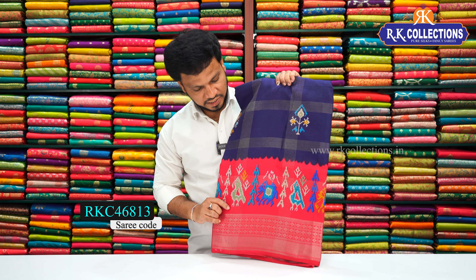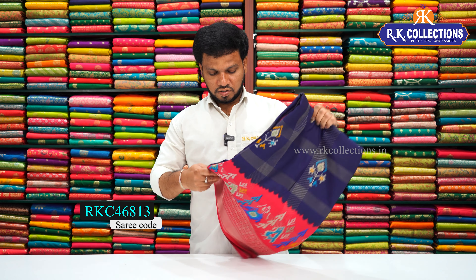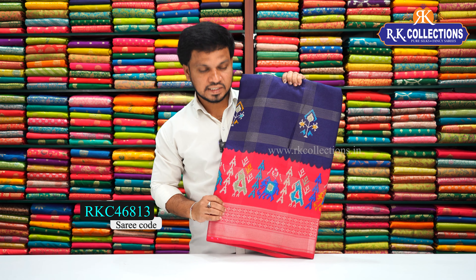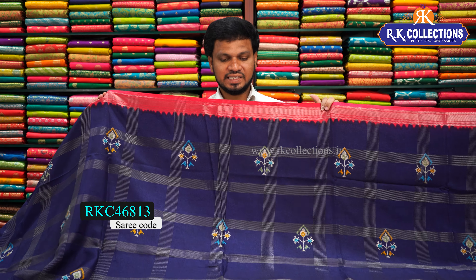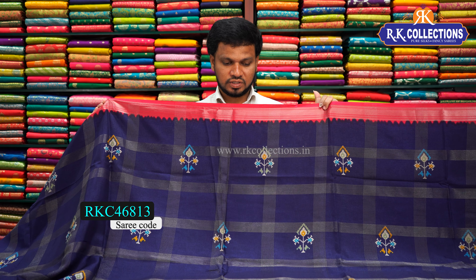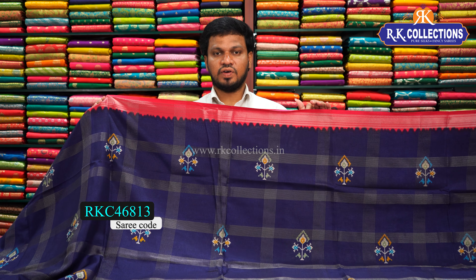This is a bright color dark navy blue color combination with pink color combination — a contrast. The cost is just 540 rupees. This is a beautiful overall look — a gadi silk sari collection. Dark navy blue color combination sari with pink color combination contrast, cost just 540 rupees.